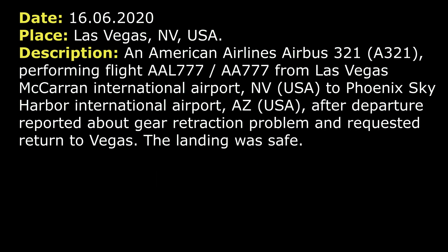On the 16th of June, an American Airbus ATR 101, after departure from Las Vegas, reported a gear retraction problem and requested to return back. The landing was safe.